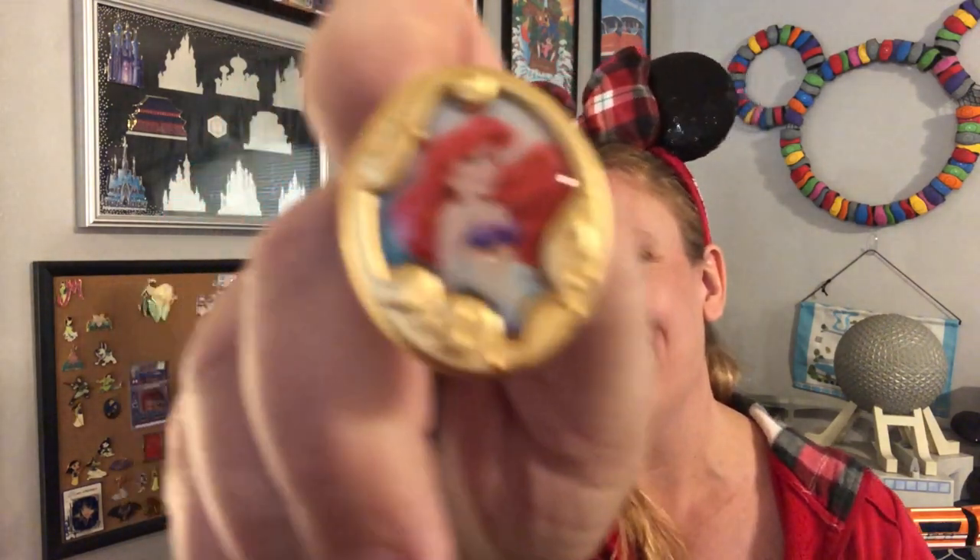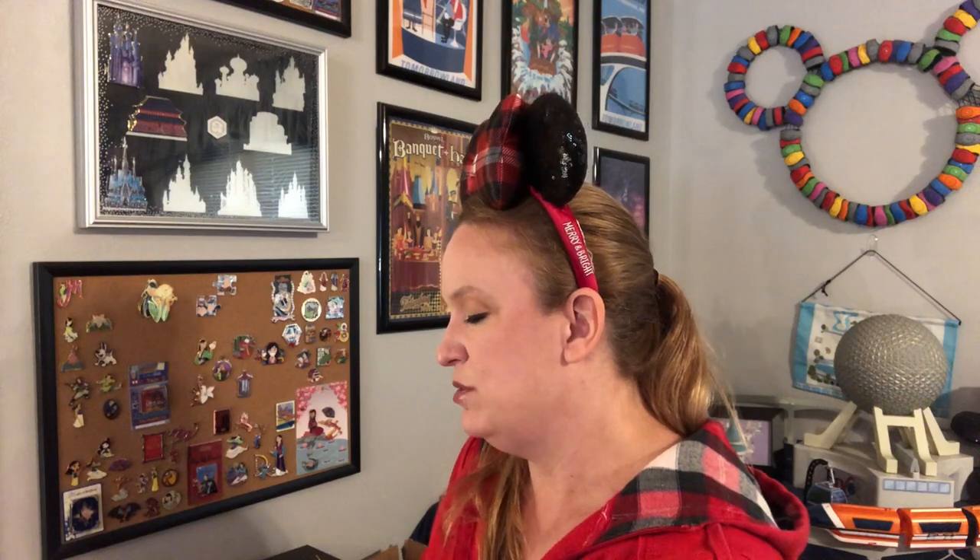Next box — an Ariel, and the second pin: Tiana! Yes! I've completed the entire set — one of every princess pin that was in the box. Now it's just about what duplicates I get. I have enough Ariel duplicates, so if I could get another Tiana and another Rapunzel, that would be my preference.